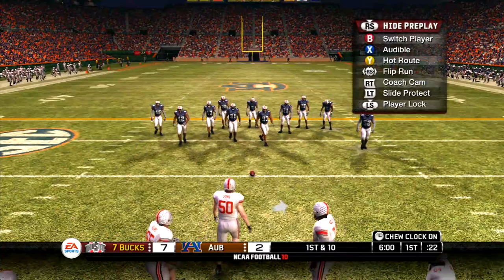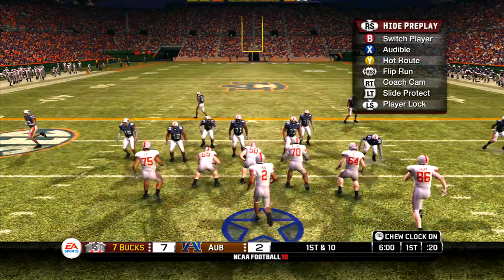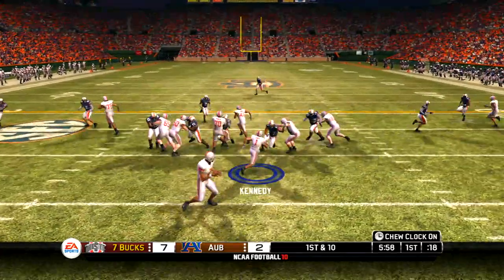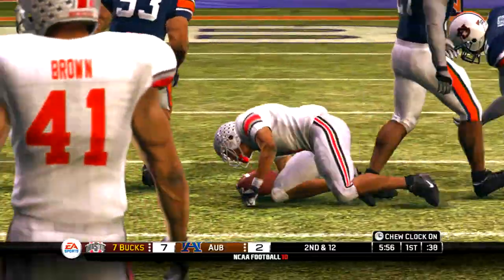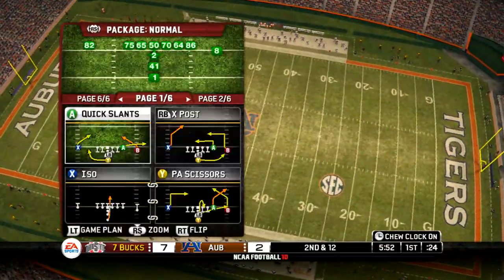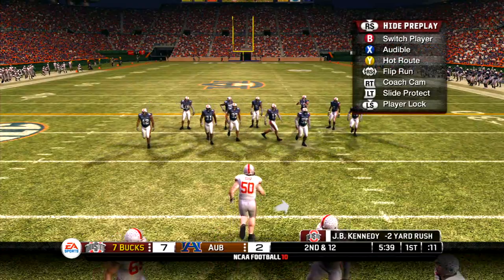The offense will take over at the 20-yard line. They line up in an I. Takes a handoff, tackled for a loss. They just couldn't get much of anything there. I think the offensive line is going to have to hold their blocks longer than they did on that play.